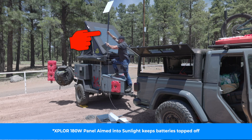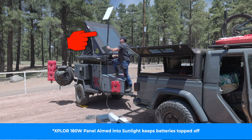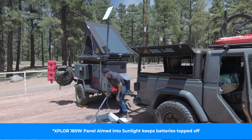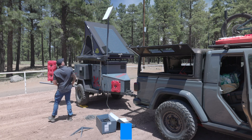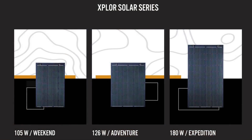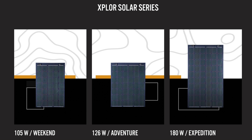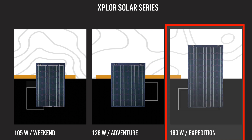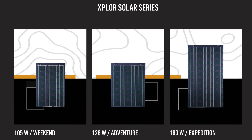By avoiding a discharge of more than 50% each time you use your AGM batteries and by topping off your batteries as quickly as possible — like with an Explore Solar Panel — you can triple the number of cycles that you get out of them. Speaking of Explore Solar Panels, these things come in different sizes: a 105-watt, a 126, and a 180 — all of which I say from experience will do the job very well.